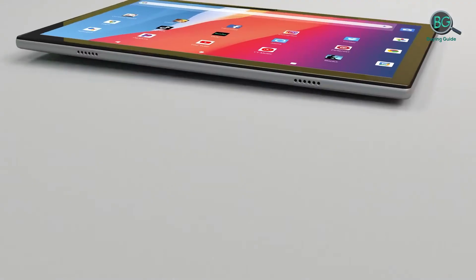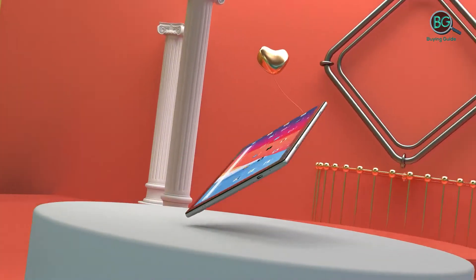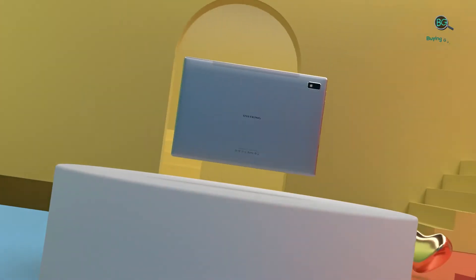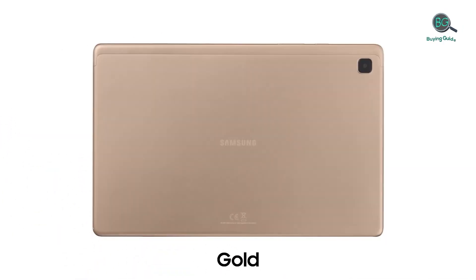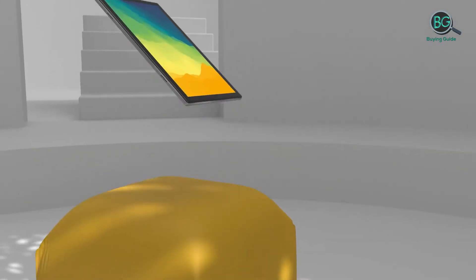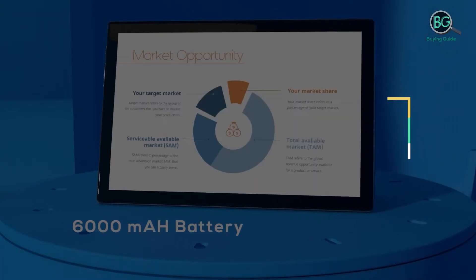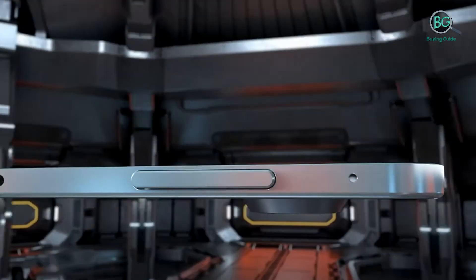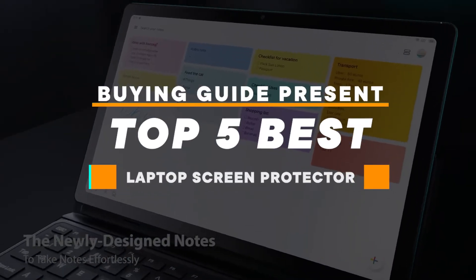In this review we will be discussing in detail the best laptop screen protector available in the market today. This list was created based on my viewpoints as well as the cost situation in the market. If you want more information and price, please check the product link below the description. Please subscribe to our channel for more updates.